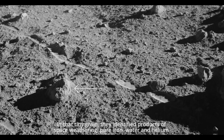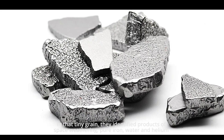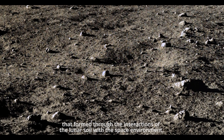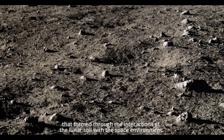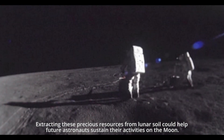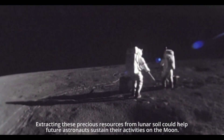In that tiny grain, they identified products of space weathering: pure iron, water, and helium that formed through the interactions of the lunar soil with the space environment. Extracting these precious resources from lunar soil could help future astronauts sustain their activities on the moon.